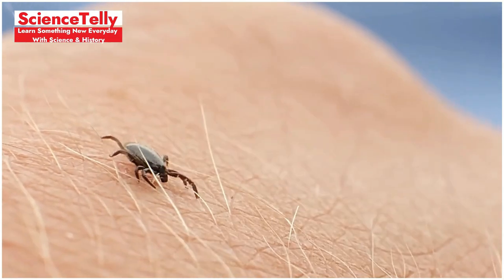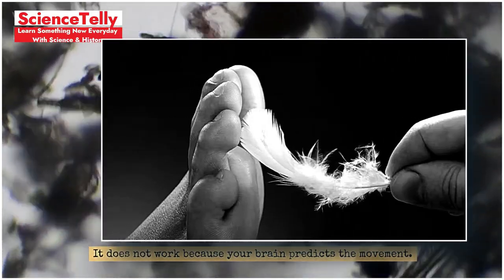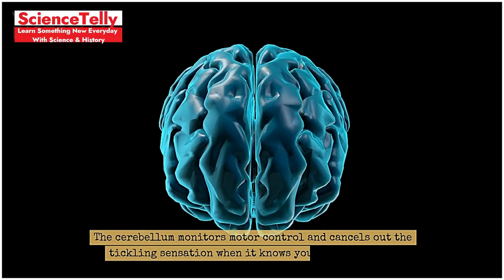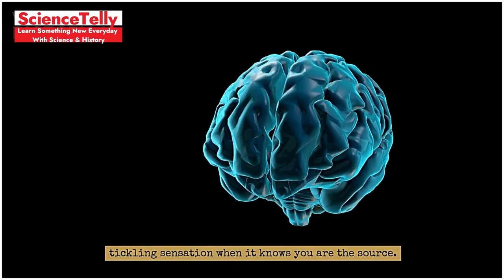Fact 8: Why you cannot tickle yourself. Ever tried to tickle yourself? It does not work because your brain predicts the movement. The cerebellum monitors motor control and cancels out the tickling sensation when it knows you are the source.